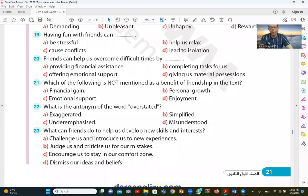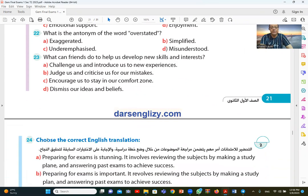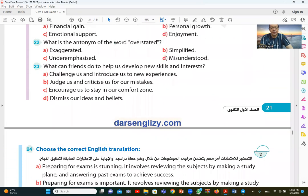Question 23: what can friends do to help us develop new skills and interests? They challenge us and introduce us to new experiences, helping us develop our skills and interests. Question 24 concludes the reading section.